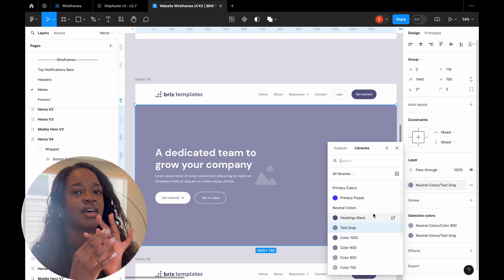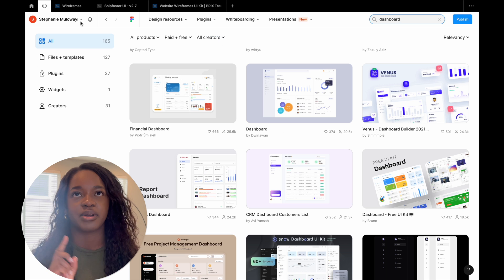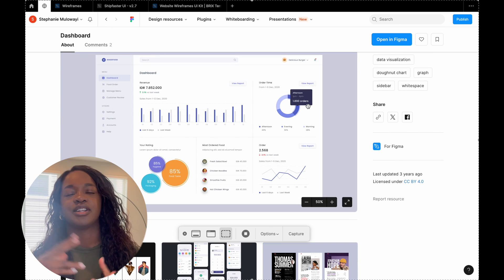Figma is really the meat and potatoes. Whenever I'm building a design, I'm building it in Figma or FigJam. It has great components, design systems, libraries, community pages, tons of plugins, and good wireframing and prototyping tools. They recently had their big conference and announced a slew of AI features coming into Figma, so it's really exciting. This is the only design software you're going to need.